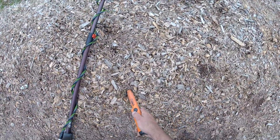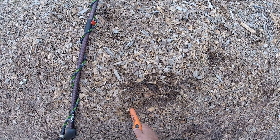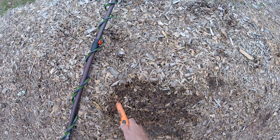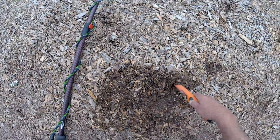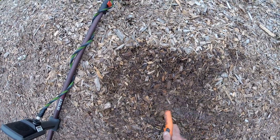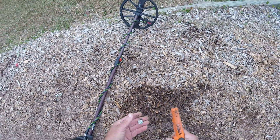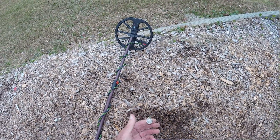Got a 25. There it is right there — got a dime. First dime of the day, and it's shiny and new. We'll take that.